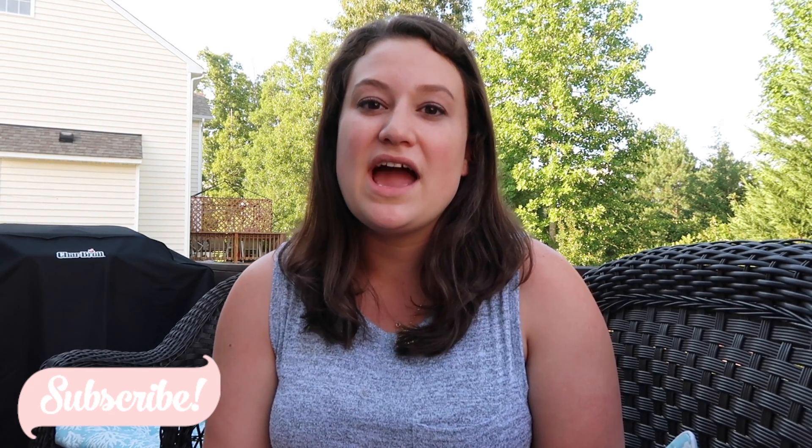Hey guys, welcome back to my channel and welcome if you're new! I just got back from the grocery store — it's Sunday night and I thought it would be interesting to share what I get in a typical grocery haul. I like to get all my groceries either on Sunday or Monday, stock up on everything and plan out our meals, so that during the week — when it's already hectic enough — I don't have to worry about what we're eating and I can prepare things ahead of time.